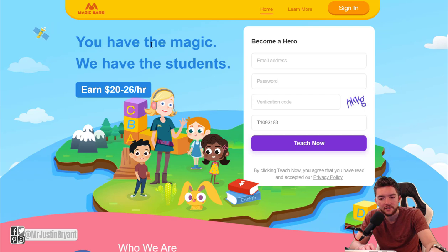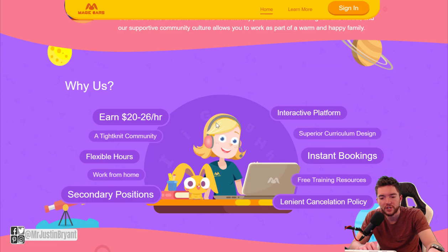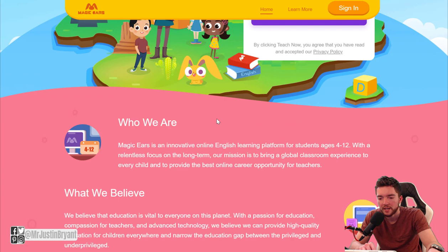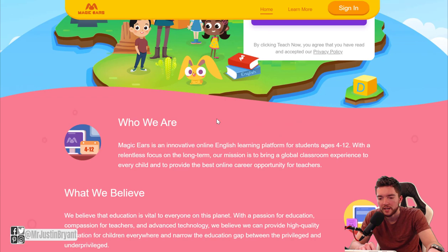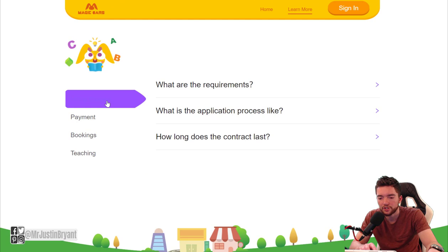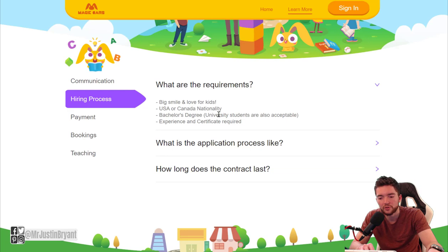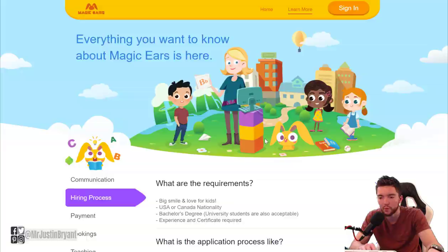Magic Ears pays up to $26 per hour — it's pretty much the same type of thing where you teach English to kids using a video chat platform. You may need some kind of teaching background, like a teaching degree. You can go to the Learn More tab which will tell you requirements. A bachelor's degree is required, though university students are also acceptable, and teaching experience or a certificate is required.